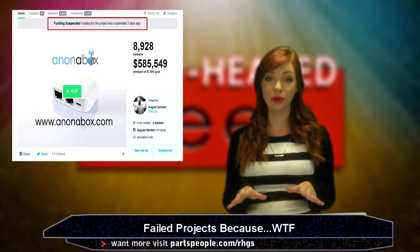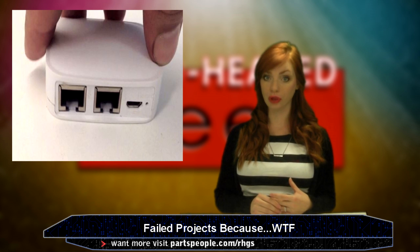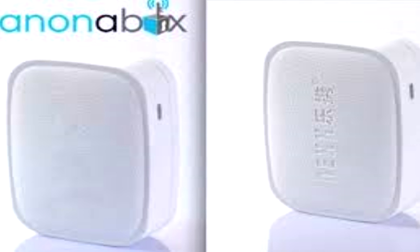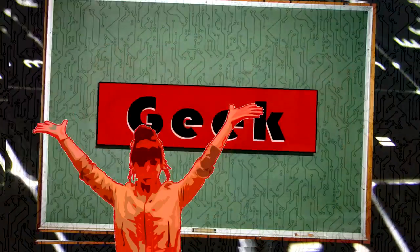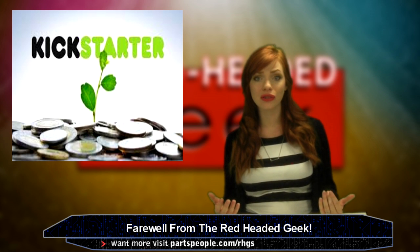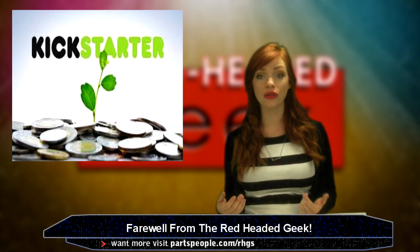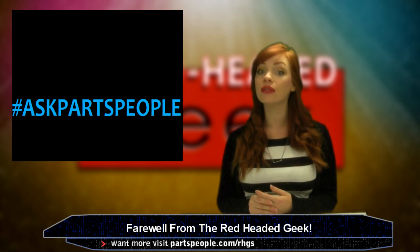No matter the project's success level, Kickstarter does a lot for anybody who's got an idea, and if you're lucky, that idea could turn into a million-dollar app. If you guys want to leave a comment on other Kickstarter projects that you paid attention to this year, I'd enjoy that.